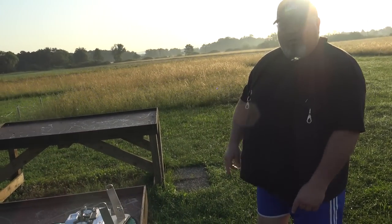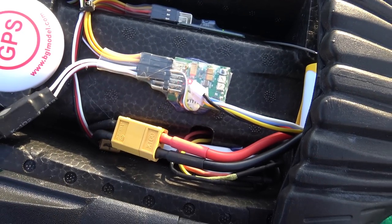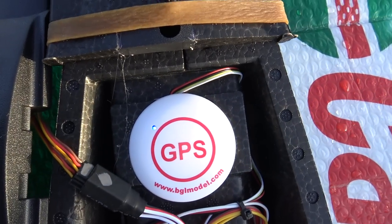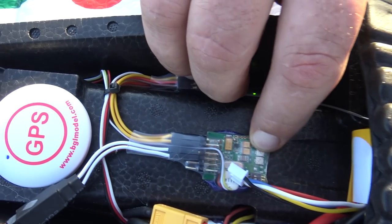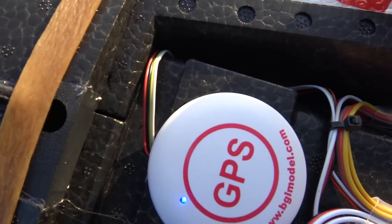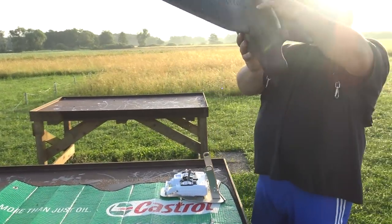It also has the gyro for takeoffs. It has started blinking — do you see? Now I will push the button until it turns red. And this is it — it's solid. Now I can put the bird together.